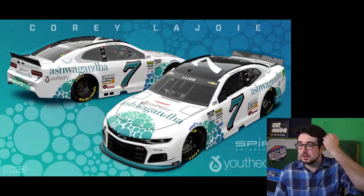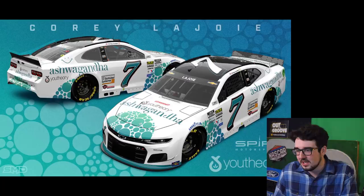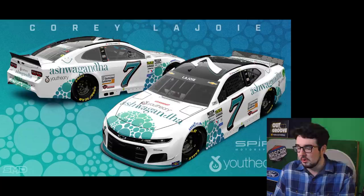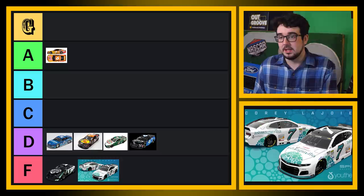I was hoping we could get two in a row that were good, but no — this one sucks, this one is terrible. F tier for this one. It's plain white with like light greenish blue. What is Ashwagandha U Theory? I don't know what the sponsor is, the design is boring. This does not scream cool, fast race car to me. This is an F tier. We need something to turn this around — something has to go well here.